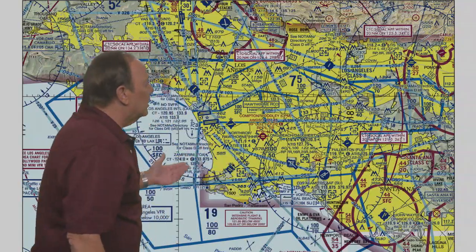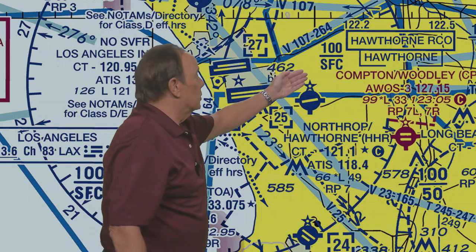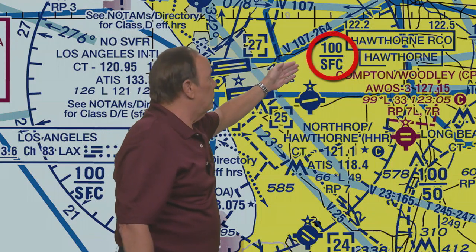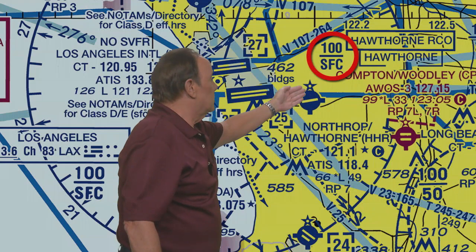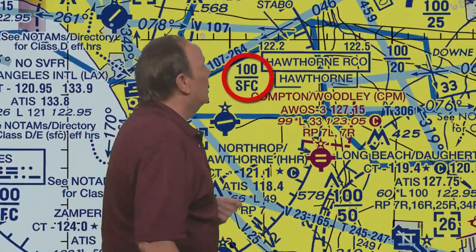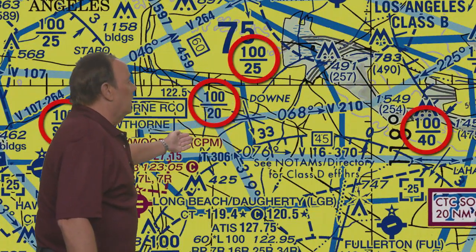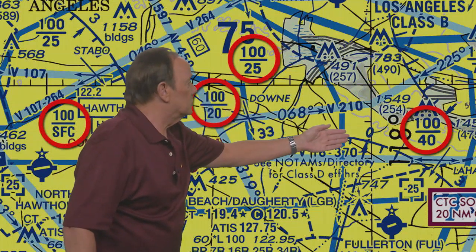When you get in close to the airport, you'll see that the Class Bravo goes all the way down to the surface. The line above tells you it goes up to 10,000 feet. So in this case it's surface to 10,000 feet — the top of the line tells you the ceiling, and the bottom line tells you the base. As we get away from the primary airport, the floor of the Class Bravo Airspace rises — here it's 2,000, a little further it's 2,500, and further still it's up to 4,000 and so on.